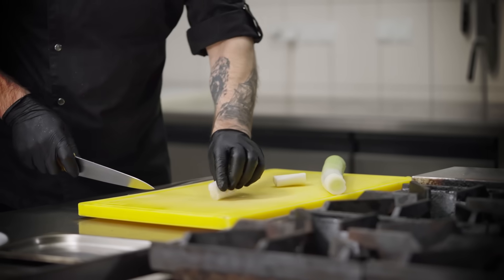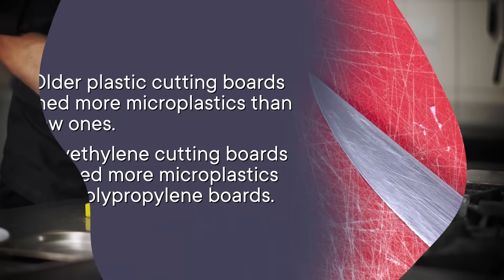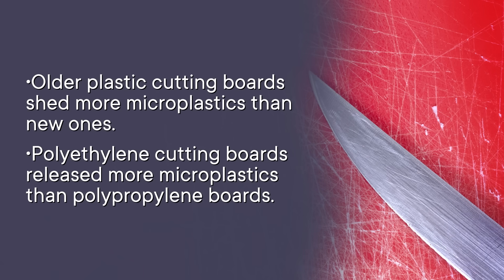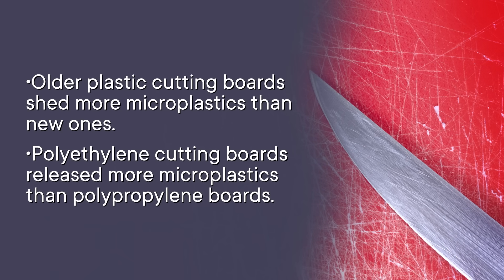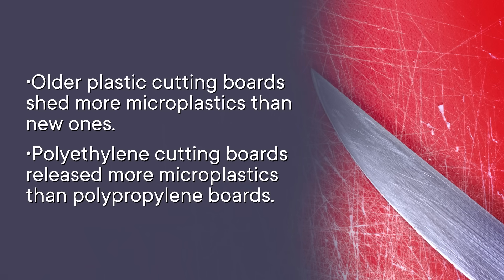The amount of microplastics that get released when you chop food on a plastic cutting board depends on a lot of things. Older plastic cutting boards shed more microplastics than new ones. That same study found that polyethylene cutting boards released more microplastic than polypropylene boards.